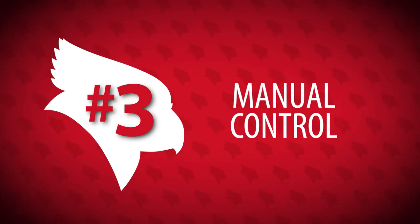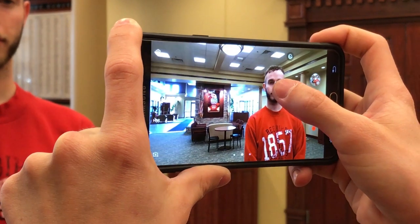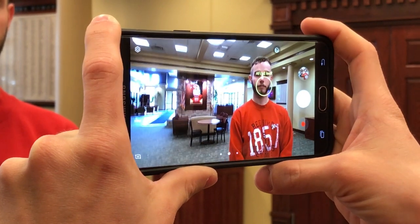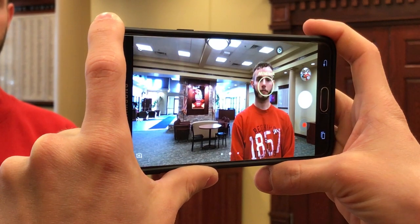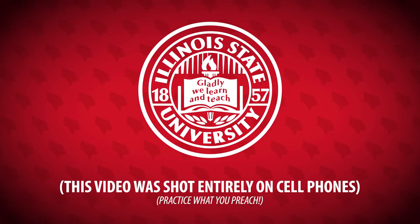Bonus number three: manual control. If you don't know what ISO, aperture, or shutter speed are, better leave the camera on auto. But if you know how to control these advanced settings on your camera, do it. And at the very least, most phones will let you lock in your focus by tapping on the screen and holding it down — that's a good way to make sure your subject stays in focus the whole time. Well, you're basically a qualified cinematographer now, so get out there and shoot some awesome videos.